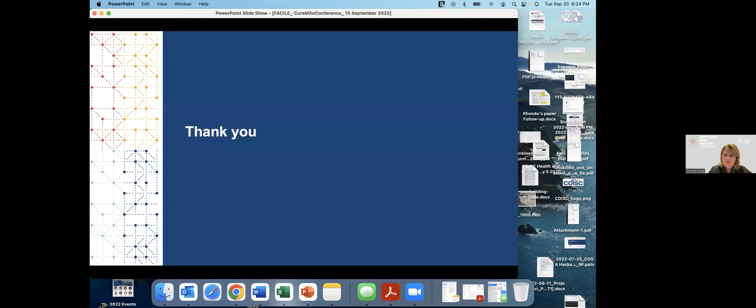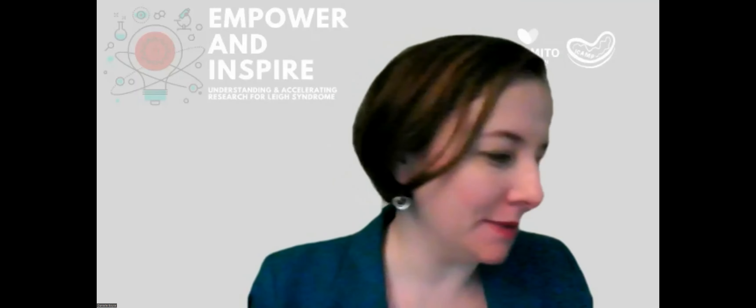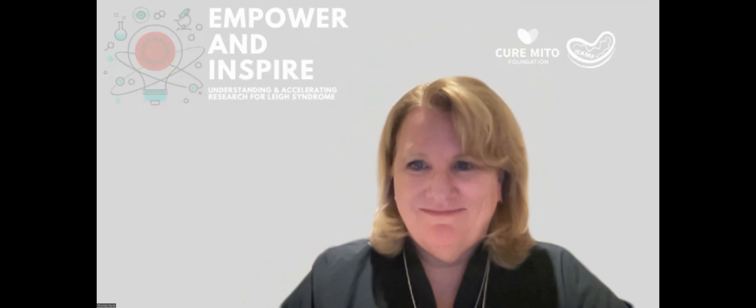That's what I wanted to share with you today. Thank you for inviting me to present. I'm happy to take any questions. Thanks so much, Rhonda — I learned a lot. I'm really excited to dig into these resources and very interested in the REDCap work too. Thank you.